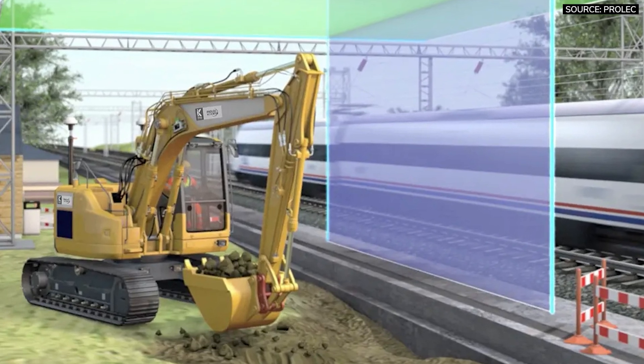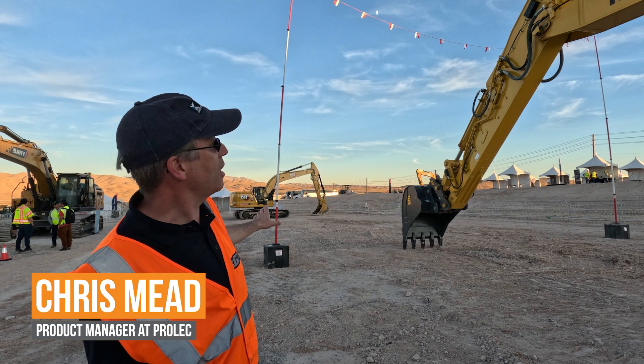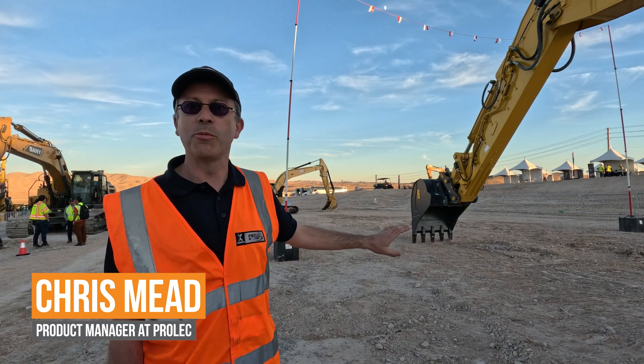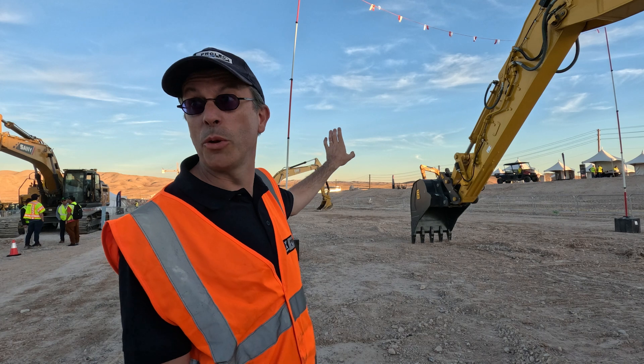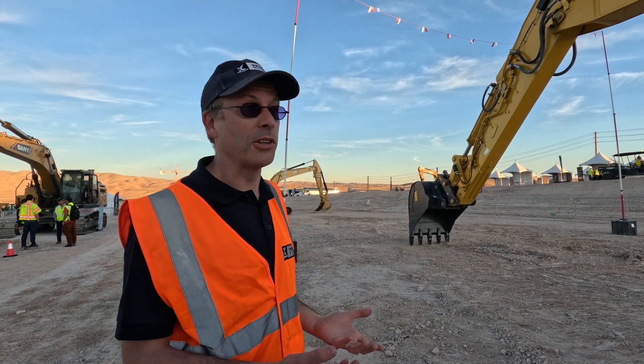What we've got here is an object — these are the kind of goalposts you'd put next to some overhead wires. You can imagine some wires behind this goalpost that you clearly wouldn't want to hit with an excavator.